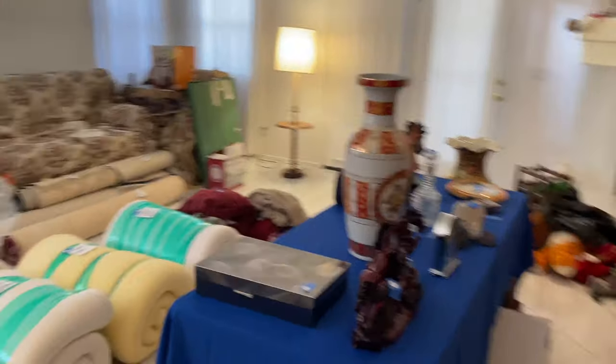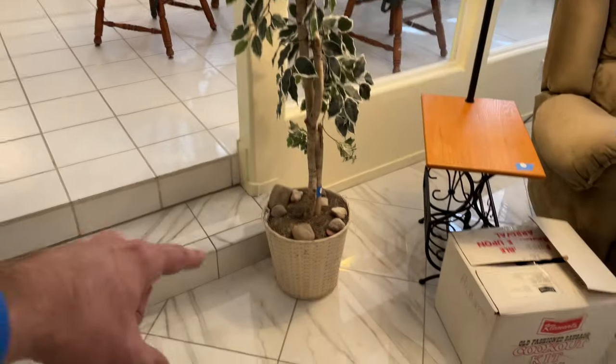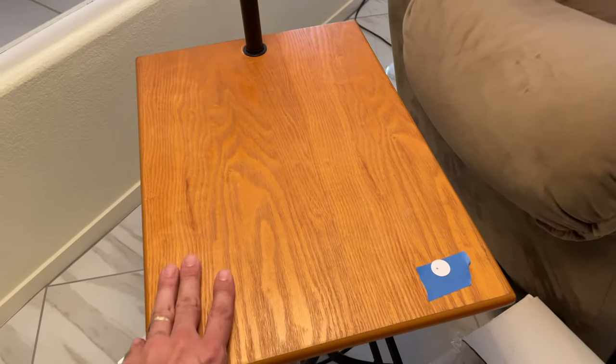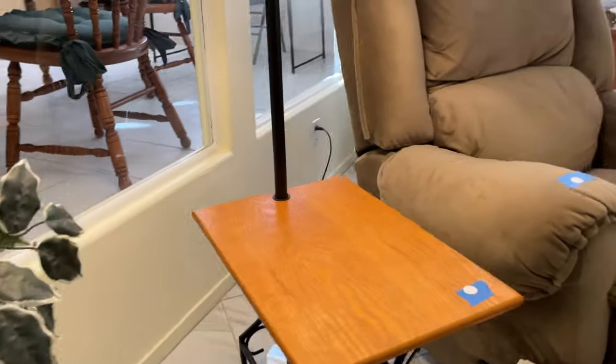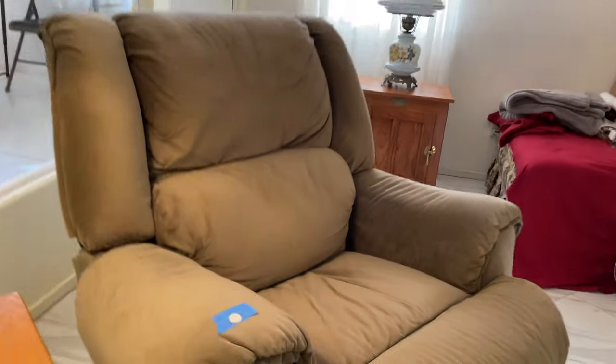Got these items here: a little table with the lamp — lot number five. Lot number six is the recliner; it's microfiber.